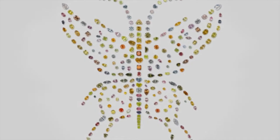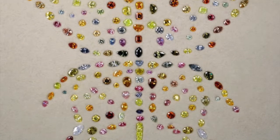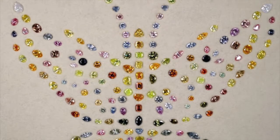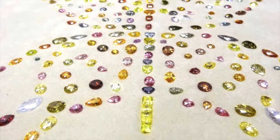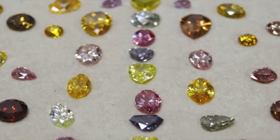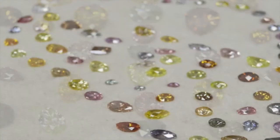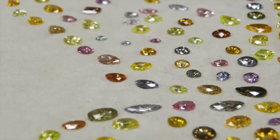The Aurora Butterfly of Peace diamond collection is an artwork consisting of 240 natural fancy colored diamonds weighing a combined total of 167 carats. This butterfly-shaped diamond mosaic was created over a period of 12 years by Alan Bronstein and Harry Rodman. The Aurora Butterfly of Peace was conceived as an eternal icon of love, beauty, energy, nature, and peace.